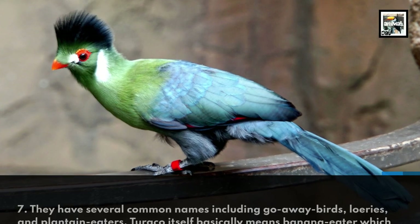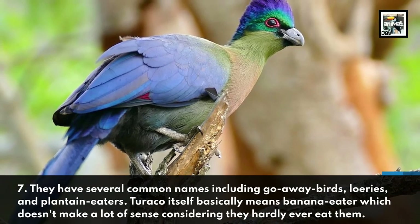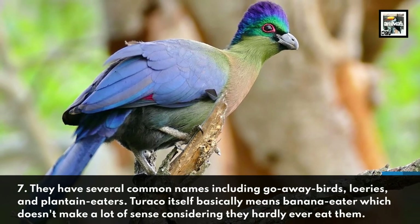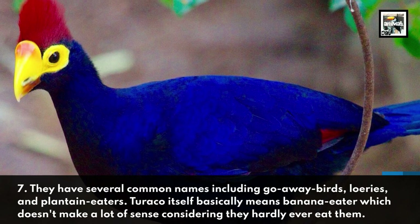They have several common names including go-away birds, lorries, and plantain eaters. Turaco itself basically means banana eater, which doesn't make a lot of sense considering they hardly ever eat them.